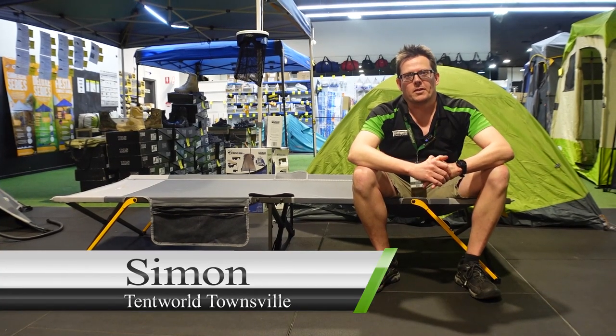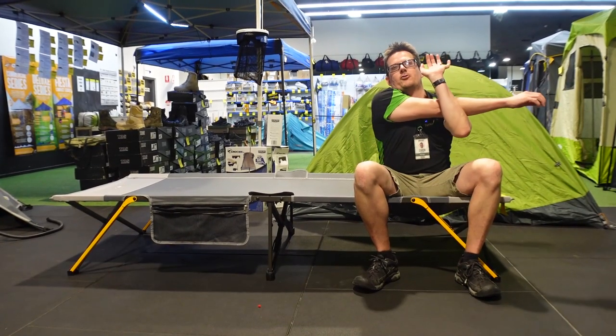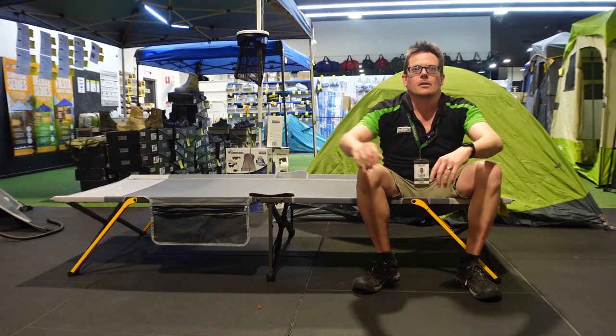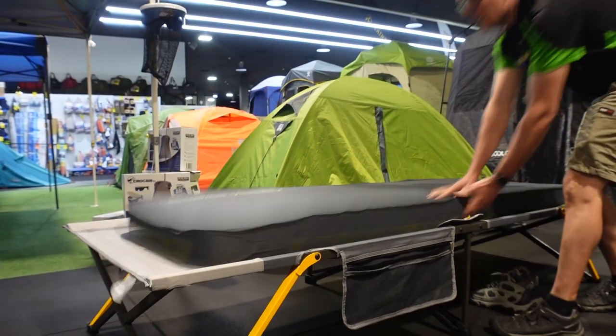G'day, Simon here from Tentworld at Townsville, and today we're going to talk about stretchers — the camping kind. Camp stretchers. Benefits of camp stretchers.